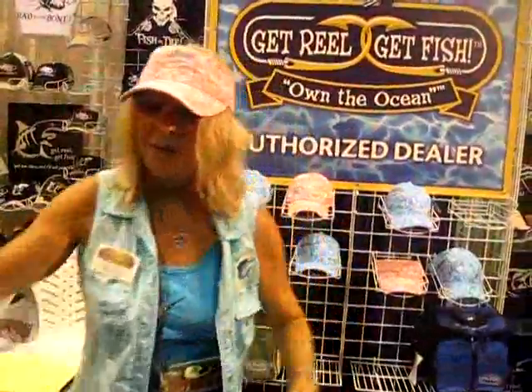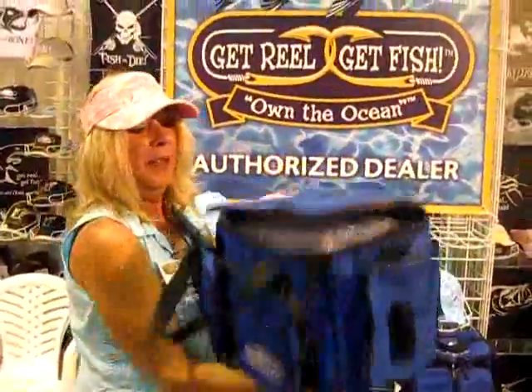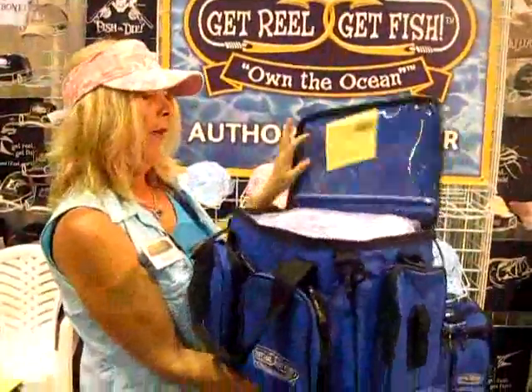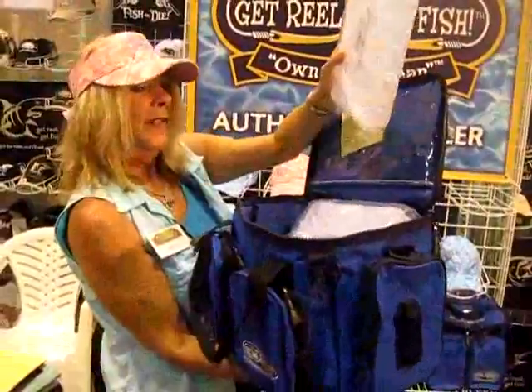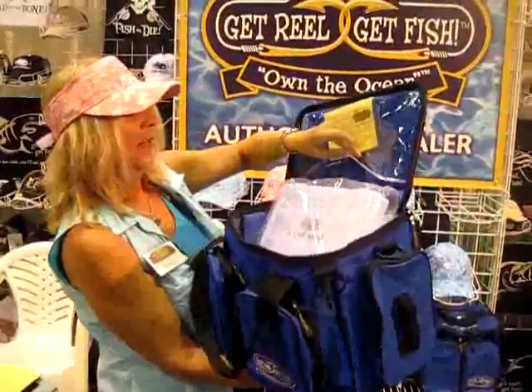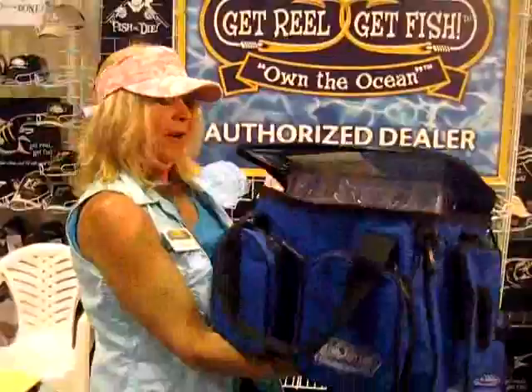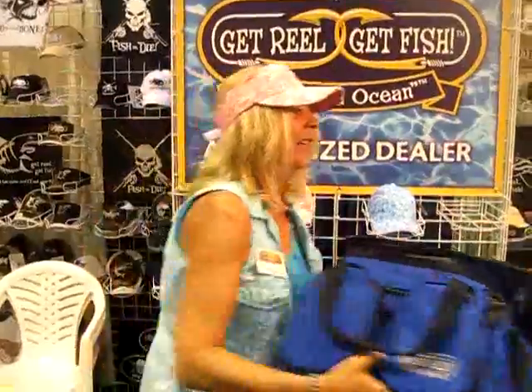That one says Get Real, Get Fish. And they also make tackle boxes for organizing your tackle. It says Get Real, Get Fish. This is a blue one, and it comes with compartments that you can put in there. It's got all kinds of storage on the lid and on the front, on the side. It's nice and light, so you guys are going to like that.